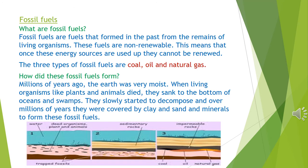Fossil fuels. What are fossil fuels? Fossil fuels are fuels that formed in the past from the remains of living organisms. These fuels are non-renewable. This means that once these energy sources are used up, they cannot be renewed. The three types of fossil fuels are coal, oil and natural gas.